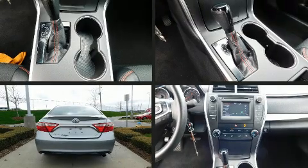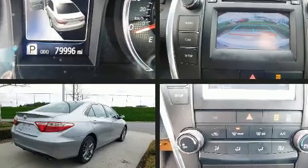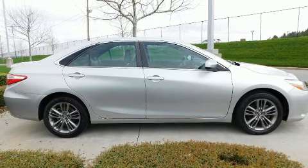Top features include front bucket seats, a tachometer, a leather steering wheel, an outside temperature display, heated door mirrors, remote keyless entry, and more.